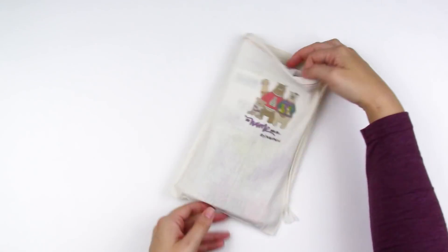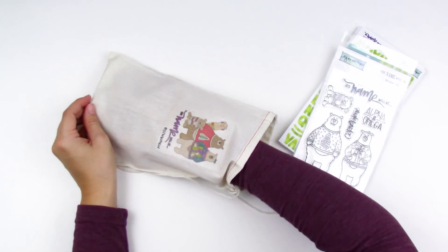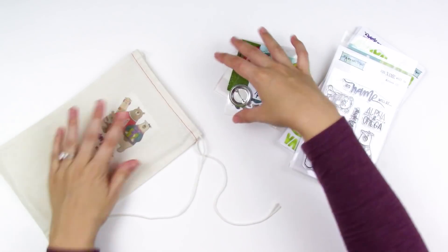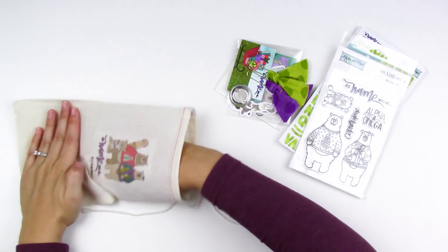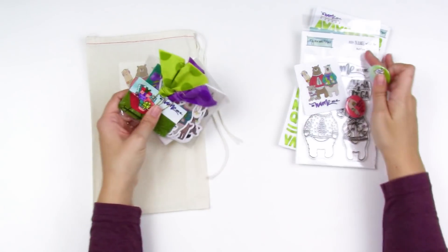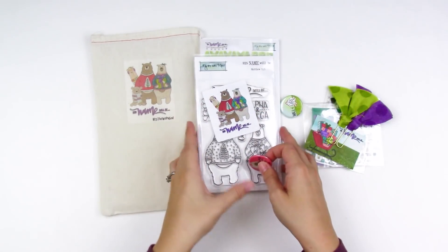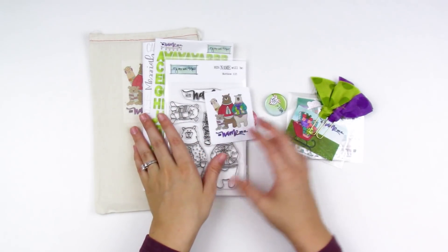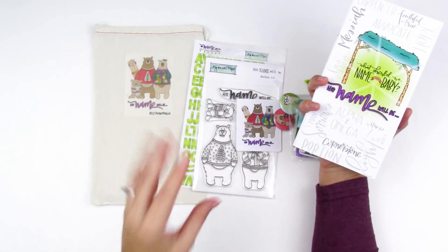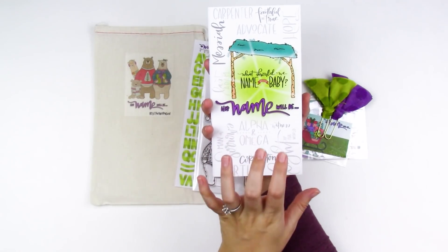The kit is called 'His Name Will Be' and this is their Advent kit. I know I've shown a lot of Advent kits on my channel in the last week, and the reason I do that is so everybody can kind of pick and choose what works for them — their style, what they're wanting to focus on this Advent, the types of products they want. It's to give you some choices, not because I think you need to do all of it, because that would be crazy.